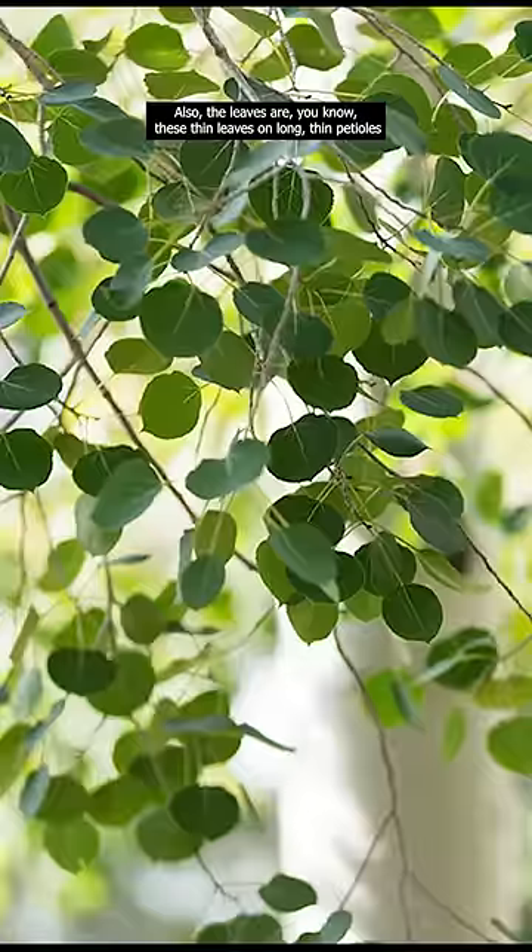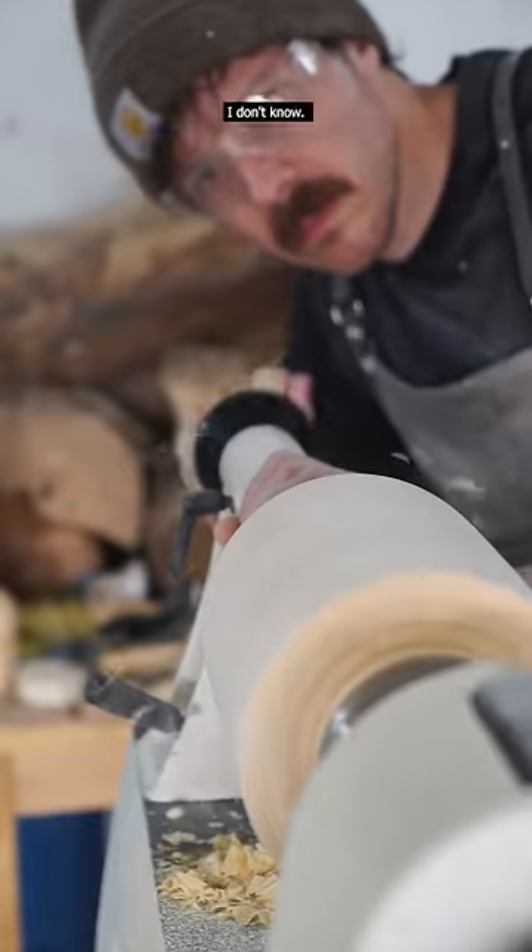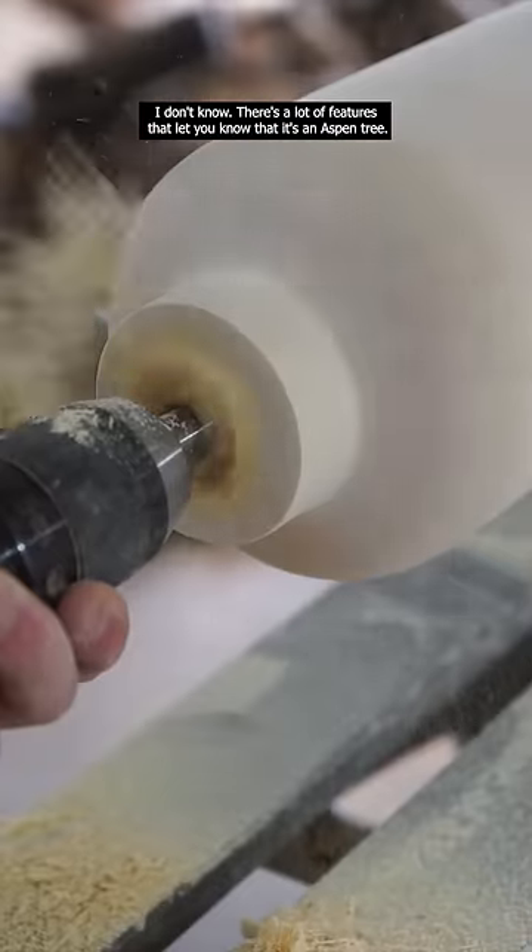Also, the leaves are these thin leaves on long, thin petioles that tremble in the wind, hence the name quaking aspen. There are a lot of features that let you know that it's an aspen tree.